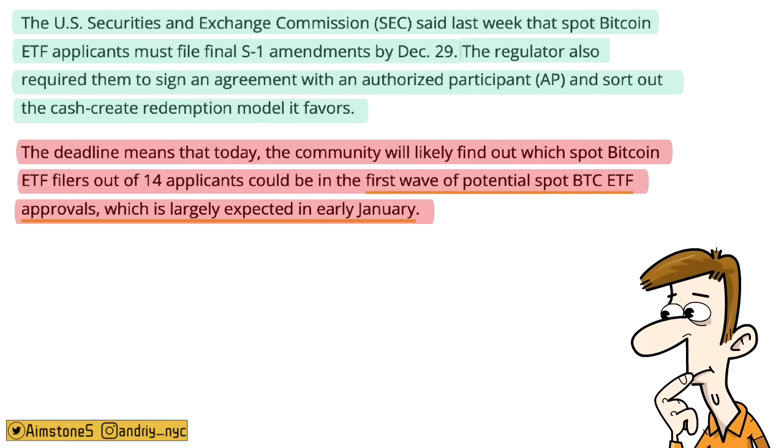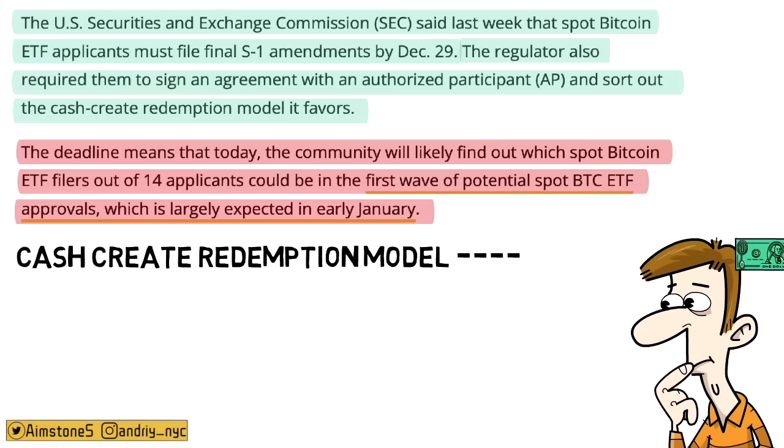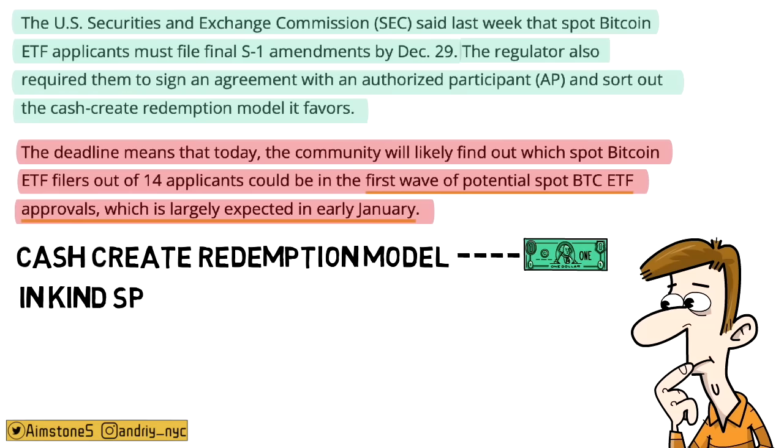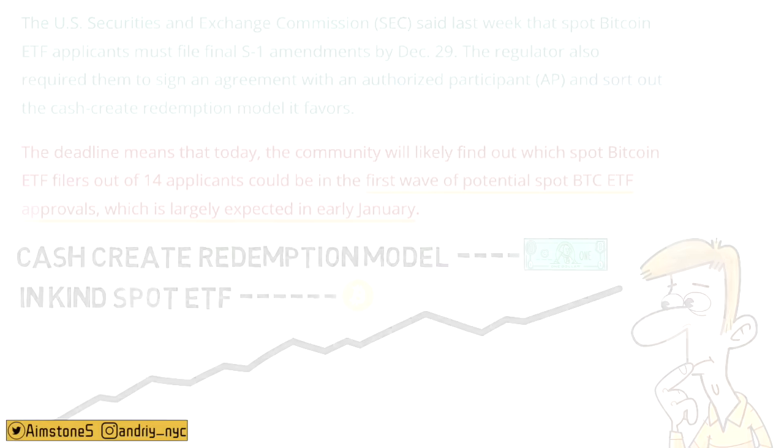The expected model is cash creation/redemption, which means you can only redeem cash when you sell that ETF — not Bitcoin directly. In-kind is a totally different model: if you want to sell your ETF, you can redeem it with actual Bitcoin. Both models would skyrocket the Bitcoin price.